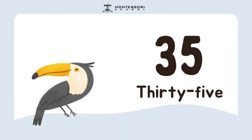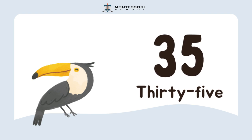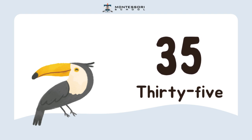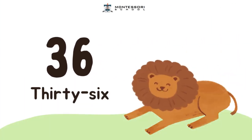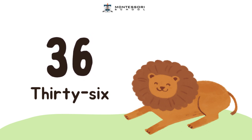Now, I have the number 35. Can you say it again? 35. Next, I have the number 36. Repeat after me. 36.